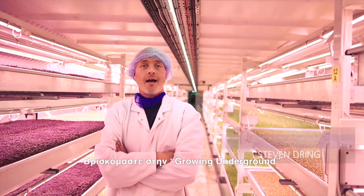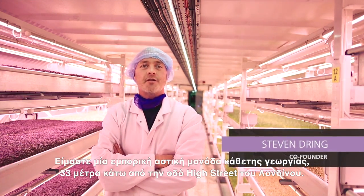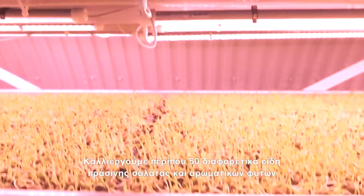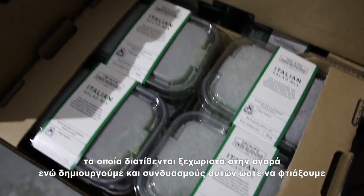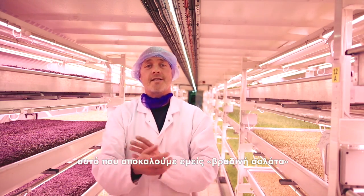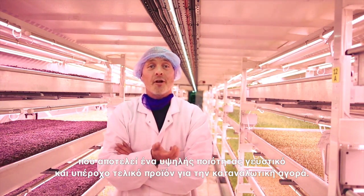We're here at Growing Underground, a commercial urban farm 33 meters under London's high streets. We're growing about 15 different micro herbs that go out separately into the food service market, but they also get blended together to create what we call a dinner party salad — a high-end, full-of-flavor, wonderful product for the retail market.